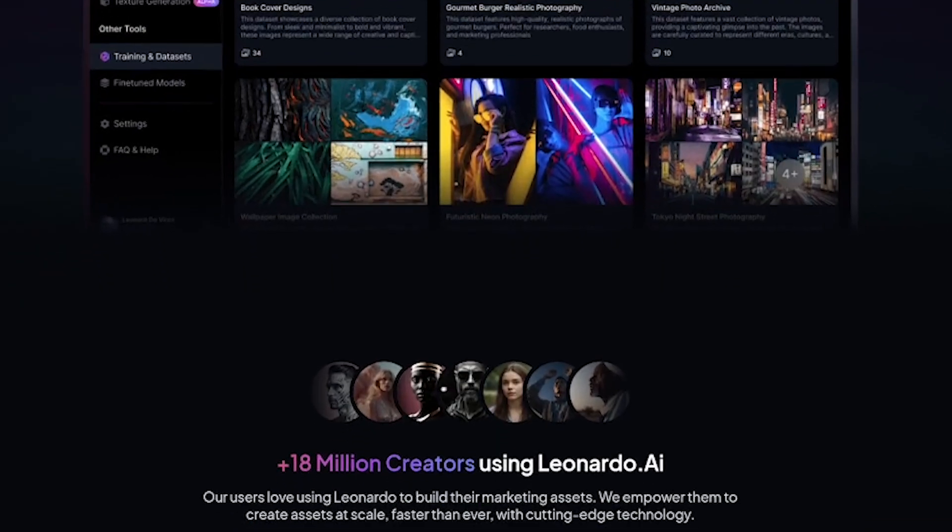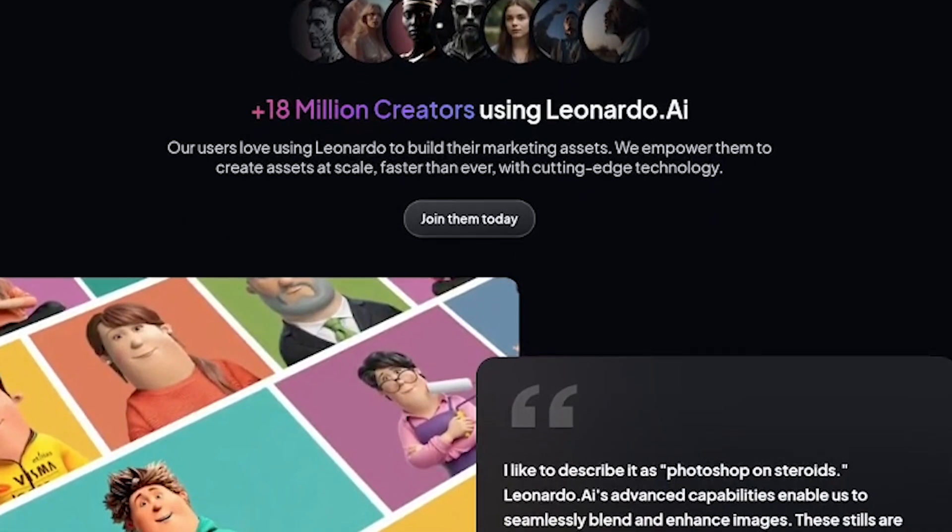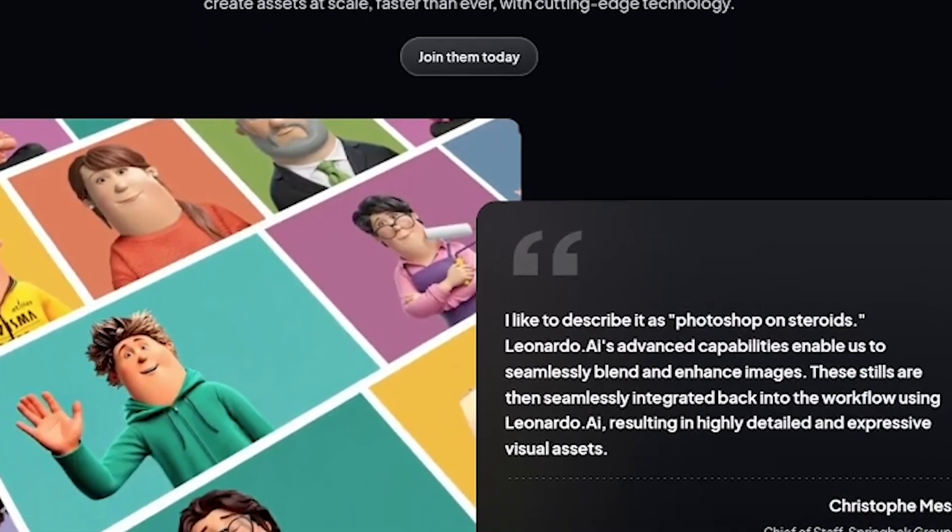Use the canvas editor to layer, refine, and iterate on your visuals, all synced in real-time and cloud-based. From stylized anime to photorealistic environments, it's all here.